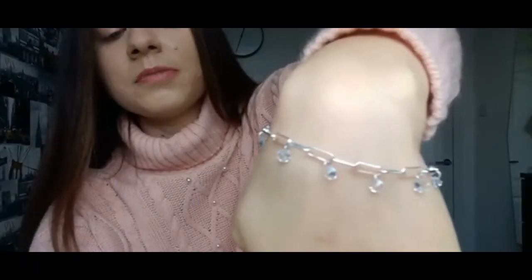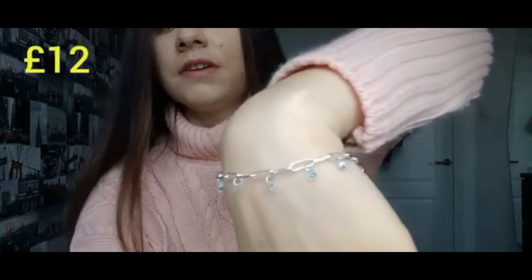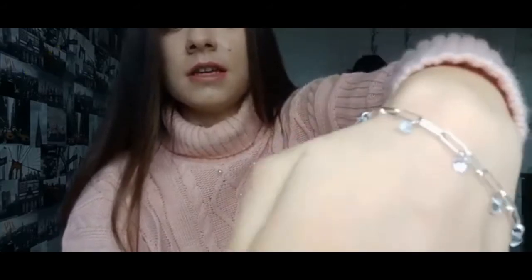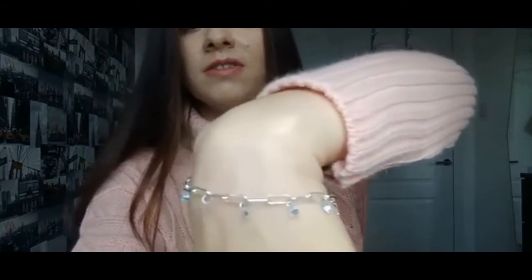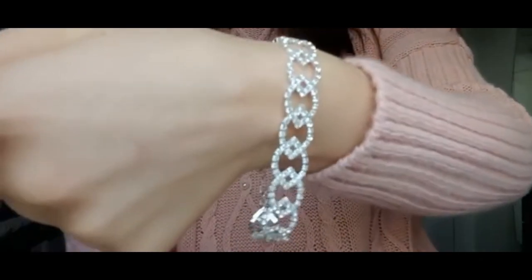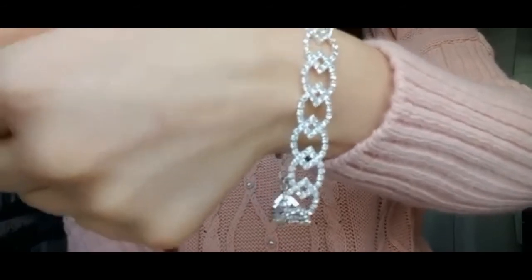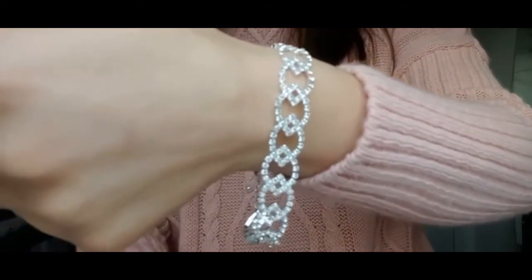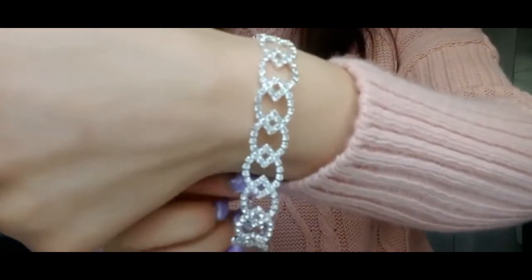This bracelet cost me £12 and I seen it and I thought it looked really nice. I'm thinking of wearing this to either a nice dinner or a nice day out with friends. It's the kind of bracelet I could wear on a date, to a nice dinner, or even a wedding — it's that nice.